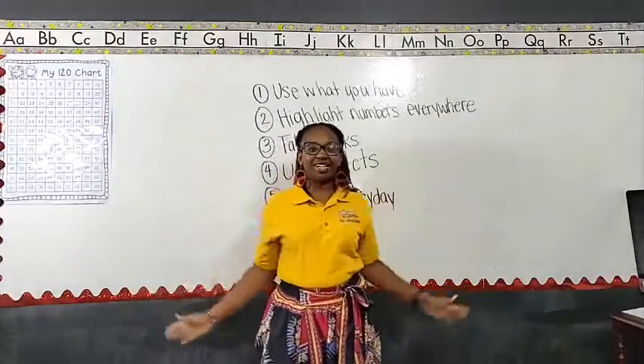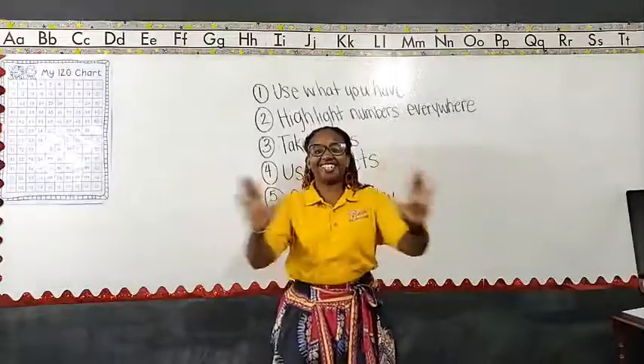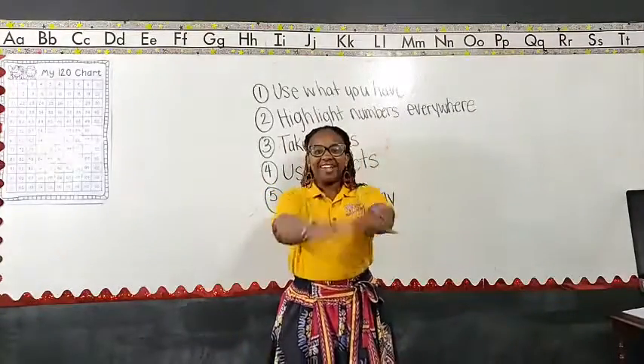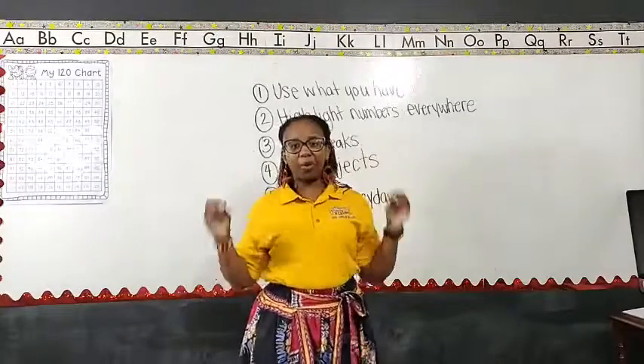Good morning, good morning! How y'all doing? It is Monday, a brand new week.